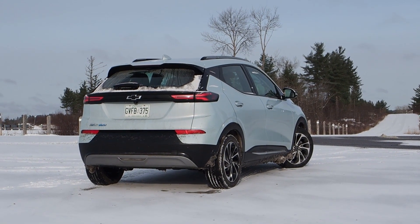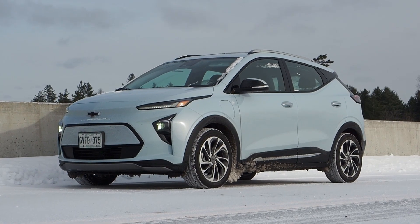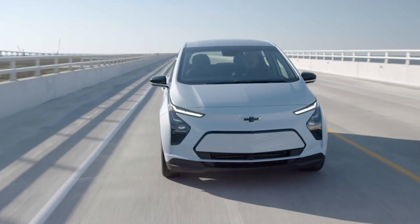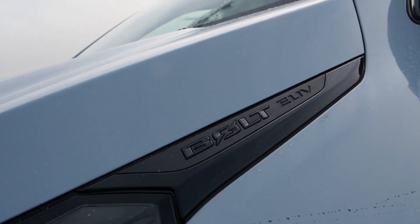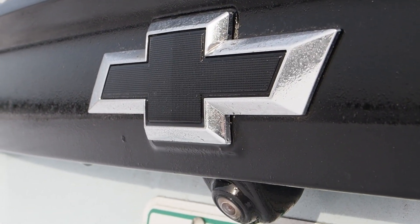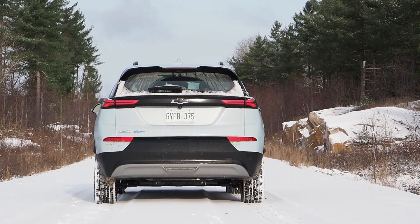Both models run the same all-electric powertrain — a 65 kilowatt-hour battery pack driving a single front motor good for 200 horsepower and 266 pounds of torque, all handled by the front wheels. In the smaller and lighter Bolt EV, that's good for 417 kilometers of range in ideal conditions. The bigger and heavier Bolt EUV uses more energy to move, so the same battery and motor combination nets a range of 398 kilometers.